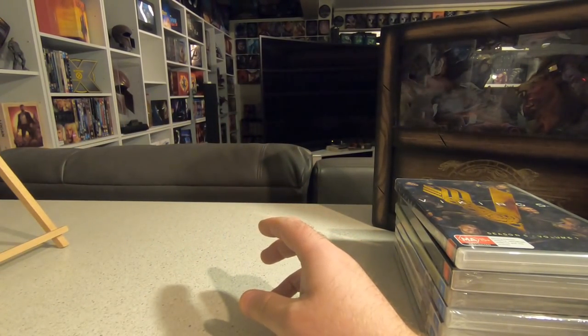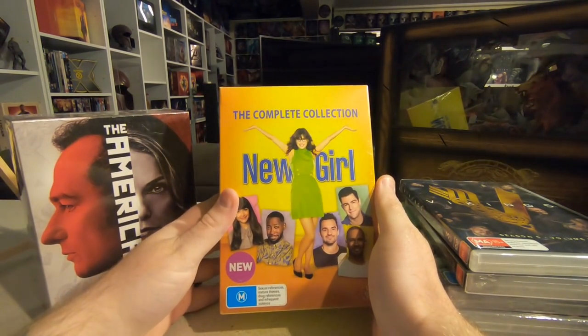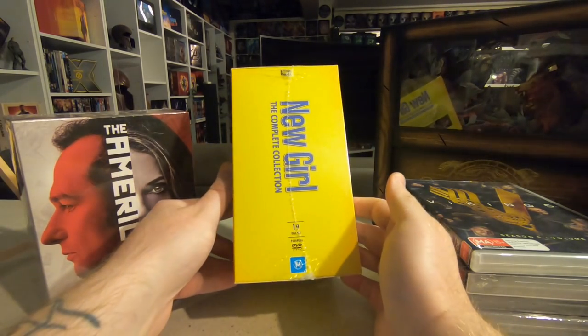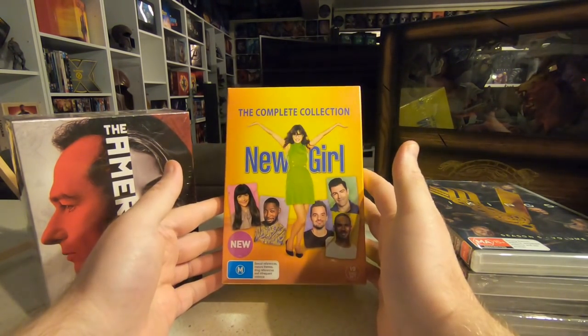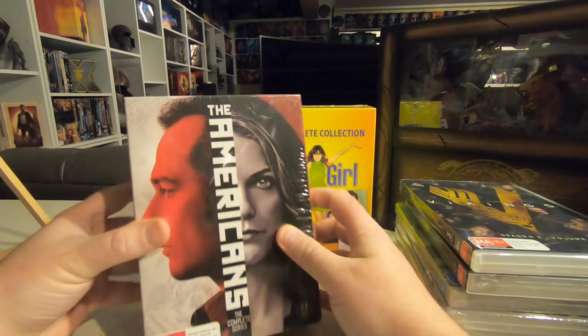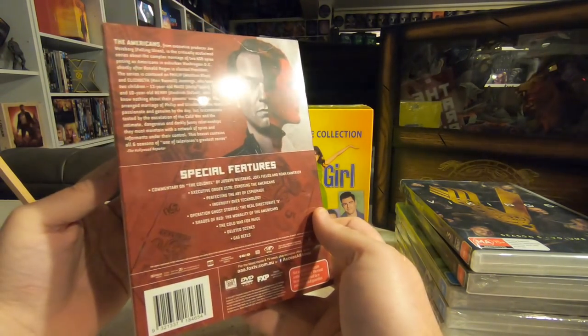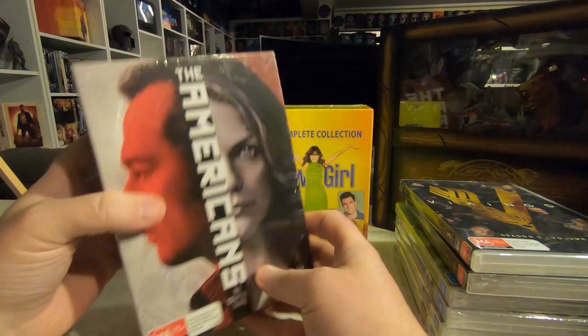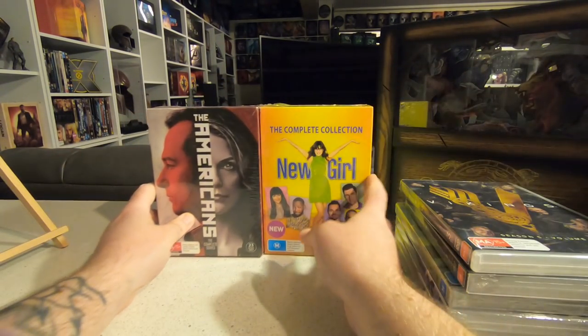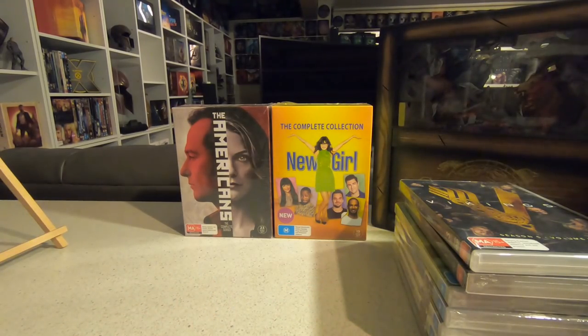In the buy-one-get-one-free deal I also got the complete New Girl collection. I like Zooey Deschanel even though I've never seen any of New Girl. And The Americans — I've heard great things about it. This is the complete series with 23 DVDs in the set. Absolute bargains in the buy-one-get-one-free sale.